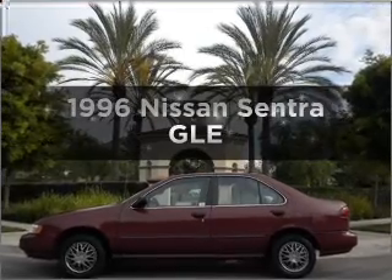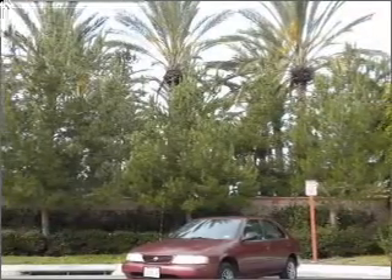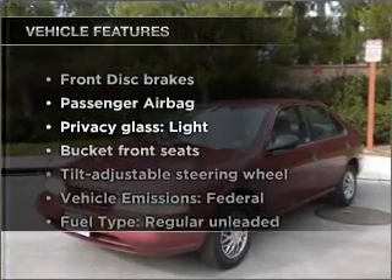Everything you need under one roof with this great vehicle, with an efficient four-cylinder engine connected to a manual transmission that will keep you in touch with your vehicle. With these notable features, you won't want to miss out.